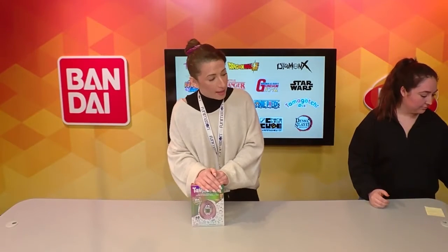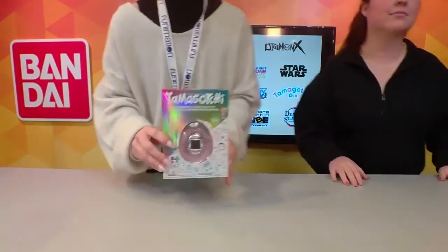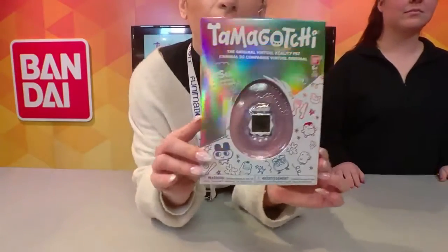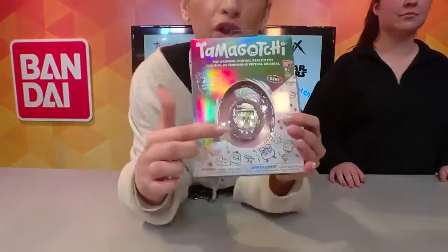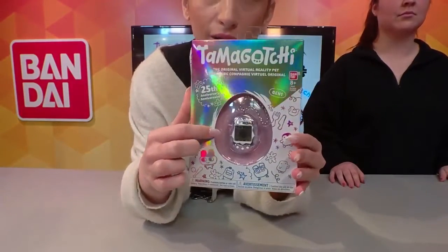As I'm sure you guys are all aware, Tama has done phenomenally well here, especially since we launched it in 2018 again, and we are actually now coming up on our 25th anniversary. So with that, we have designed a really fun, unique looking 25th anniversary Tamagotchi that is only available on Amazon. It is $25 to match the 25th anniversary. Look how amazing this looks.